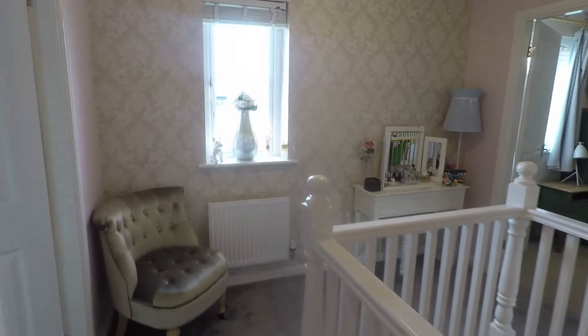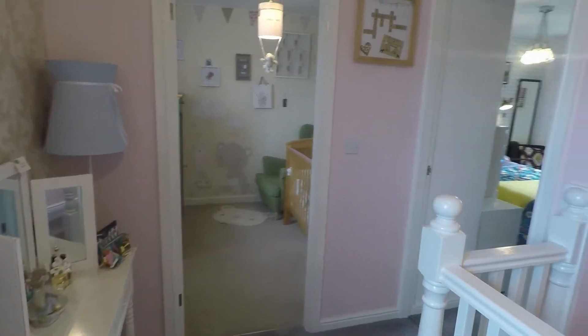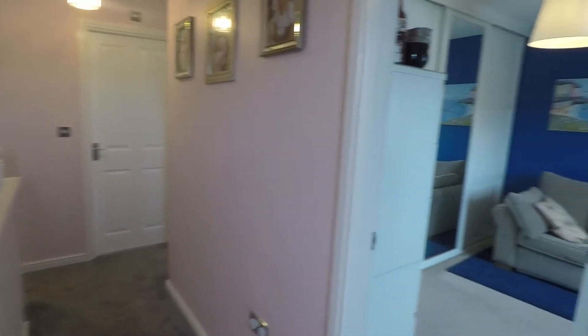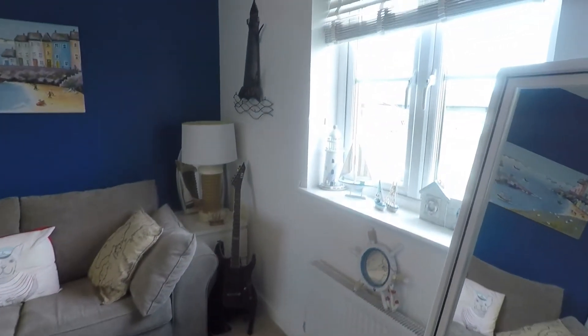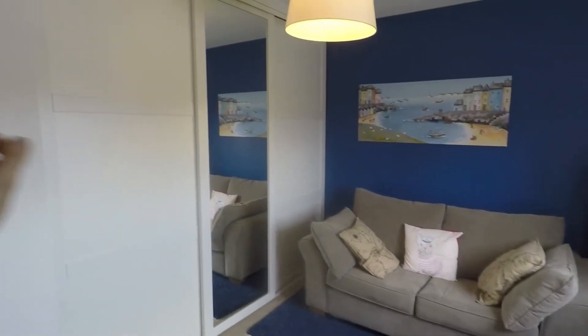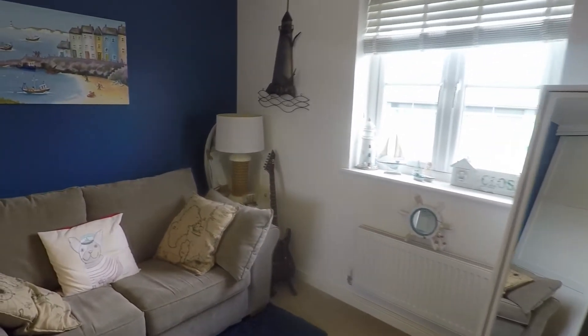The landing then opens up to the other three bedrooms — two on one side and one on the other. Bedroom number two is currently set up as a little living space and dressing room, with a window overlooking the front of the property and large built-in wardrobes all along the side. Really nicely presented in here.